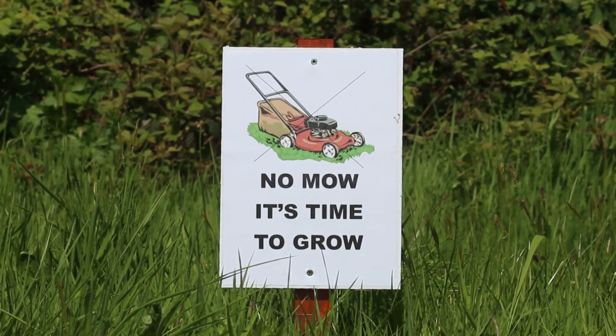The no-mow lawn trend has gained popularity, particularly in the UK, where homeowners leave patches or entire lawns for weeds and wildflowers to grow unhindered. This approach encourages biodiversity and provides a unique aesthetic appeal that some people love. However, while this concept works well in some parts of the world, it might not be suitable in Australia due to concerns about snakes, particularly during the warmer months and especially during spring.